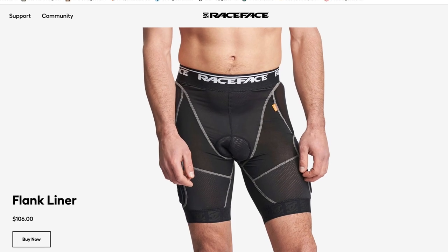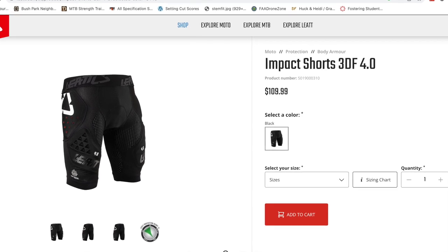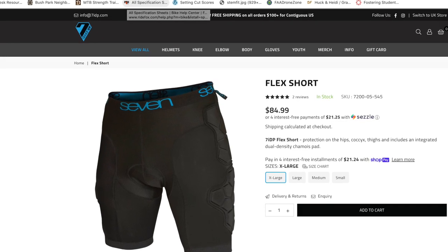Today I'm going to tell you about three options that I've got personal experience with: the Race Face Flank Liner, the Liat Impact 4.0 short, and the 7IDP Flex short. A couple of things to note about all of these shorts — they're all CE certified to level one for hip protection only. Some of them also have protection lower down on the thigh and even on the tailbone.